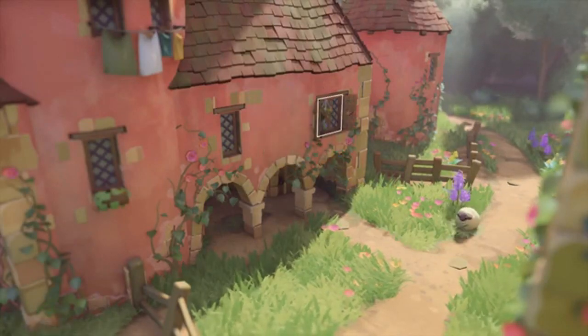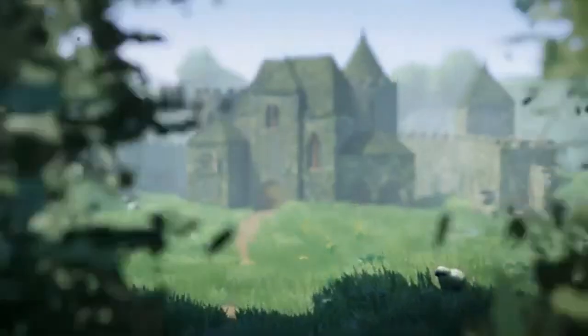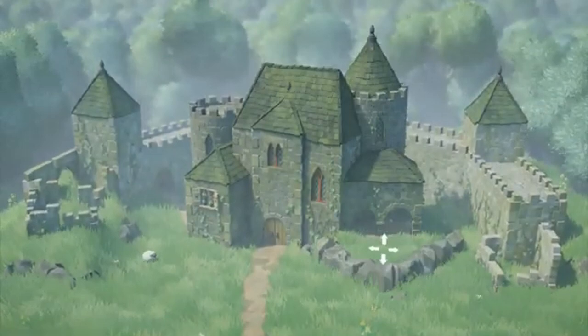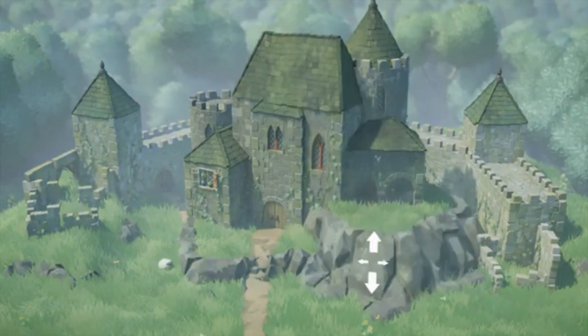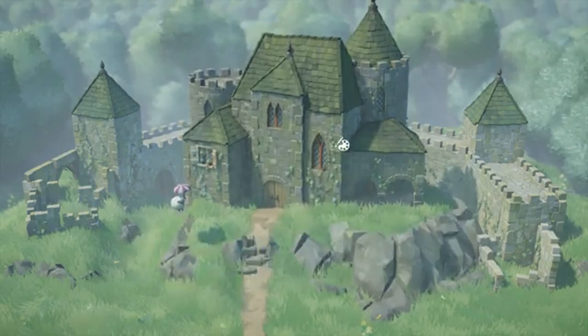To celebrate the release of Tiny Glade's demo, we sat down with developers Anastasia Opara and Tomas Stachoyak to discuss the game's history, proceduralism, Bevy, Rust, self-publishing, and the cozy games genre.